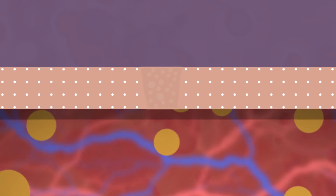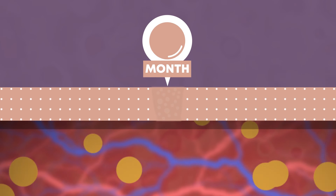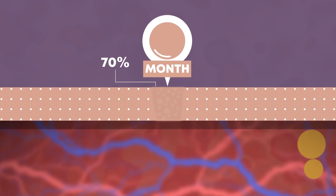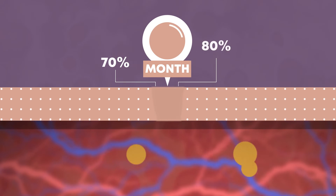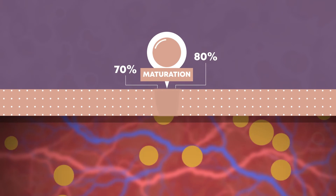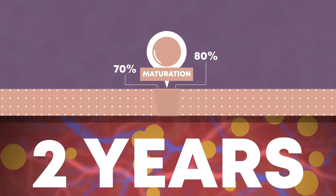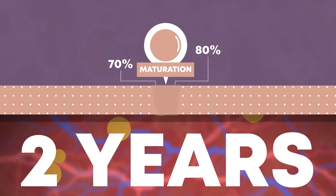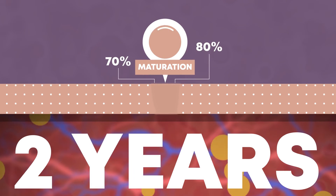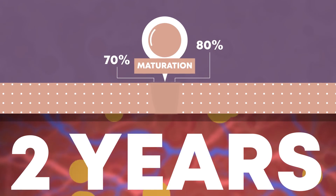Gradually, the strength of the damaged area increases. In one month, the skin reaches up to 70% of its previous durability, and the maximum possible is 80%. The maturation phase can last for two years. All this depends on the location and amount of damage, but the skin won't be able to restore its quality fully.